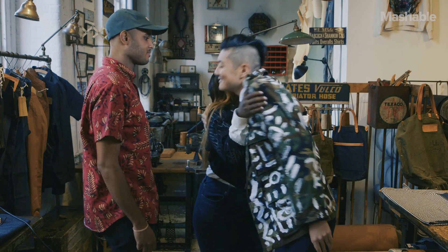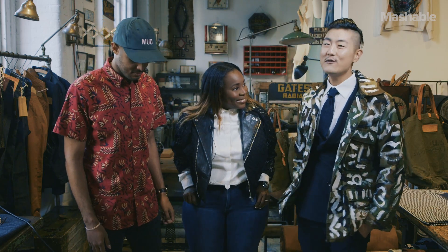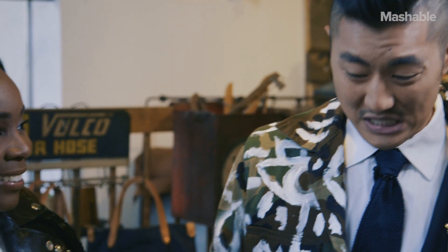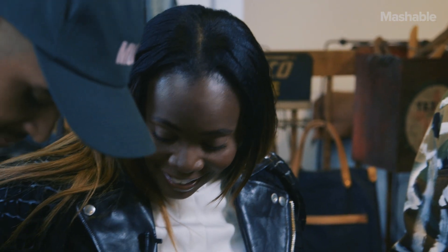Sharifa! Hi, so good seeing you. Thank you for joining us today at Brooklyn Denim Company. Sharifa, for everyone who doesn't know her, is a menswear expert at Liberty Fairs. And she's going to help us transform Taylor's unfortunate super skinny jean look today, because they have got to go.